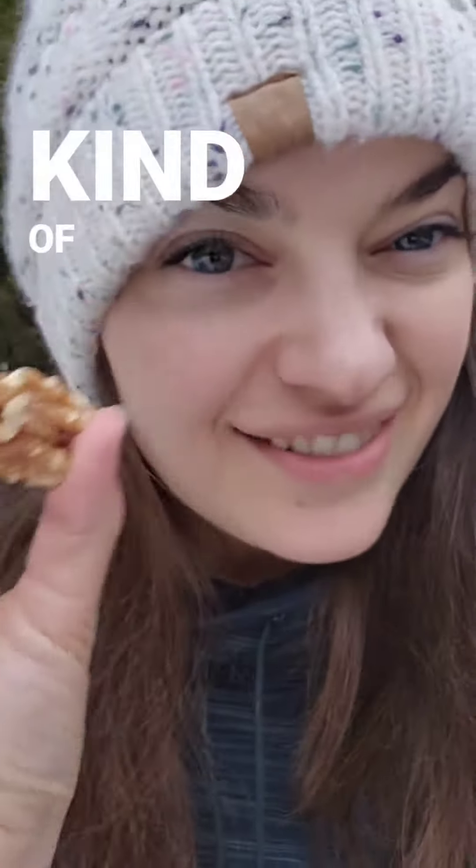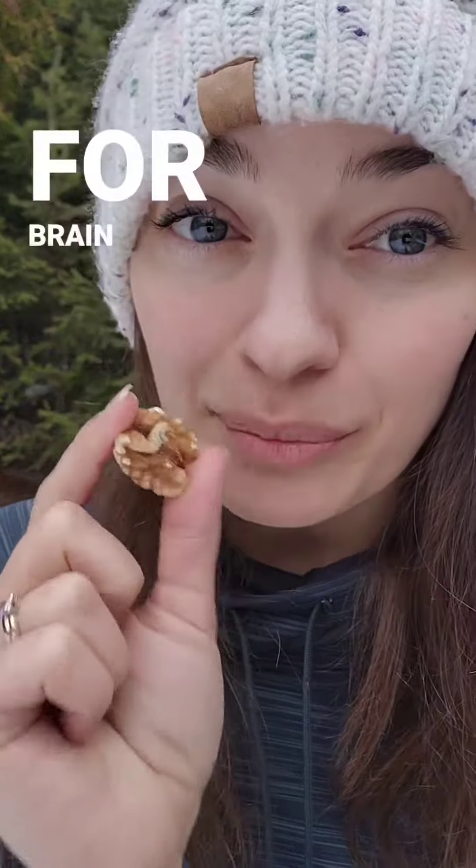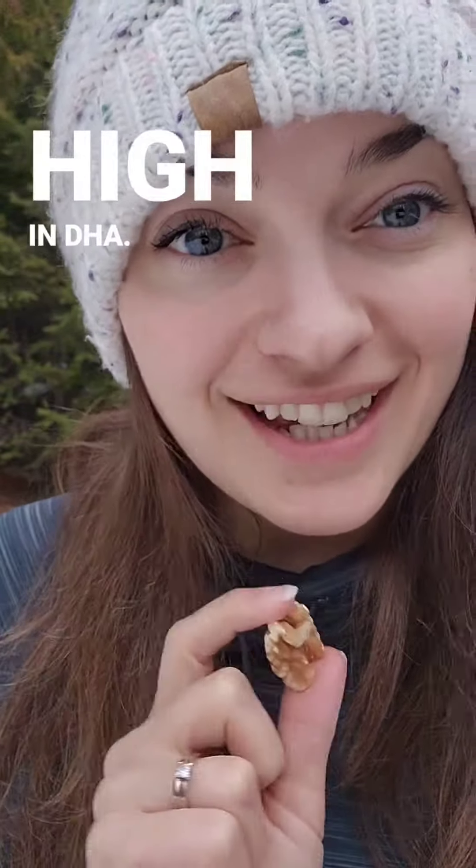Have you ever noticed how a walnut kind of looks like a brain? It's actually one of the best nuts for brain health because it's so high in DHA.